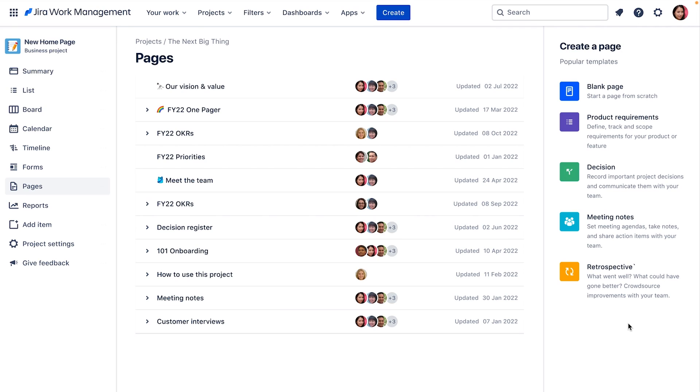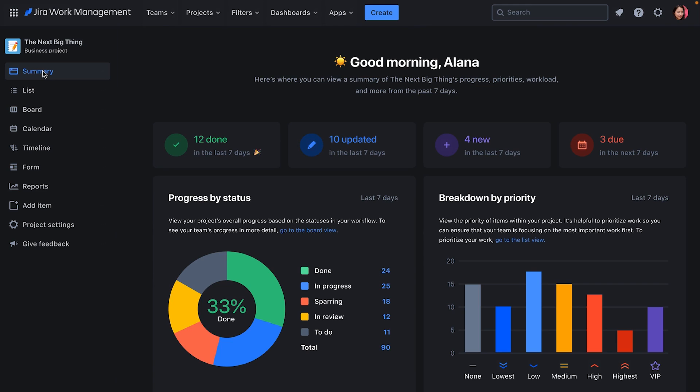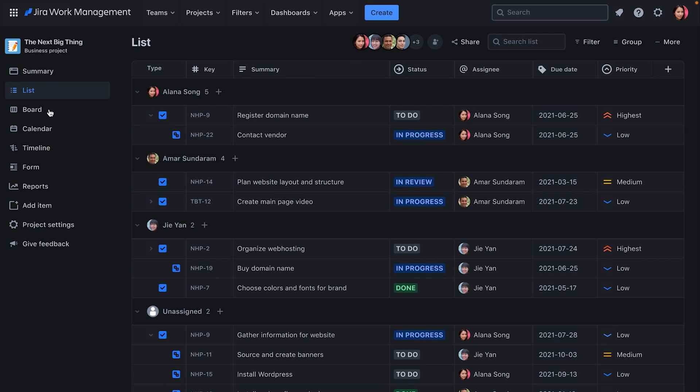We're excited about where Jira Work Management is today, and we've got exciting features coming on our roadmap. First, we're expanding integrations — building deeper integrations with Atlassian tools like Confluence, Trello, and Jira software, including integrated project pages from Confluence and team goals with Atlas to ensure all work ladders up to company-wide initiatives. We're also expanding integrations with your most-used tools outside of Atlassian. And last but not least, we're making Jira Work Management more accessible with dark mode — here's a sneak peek of views in dark mode from the list to the board and calendar.